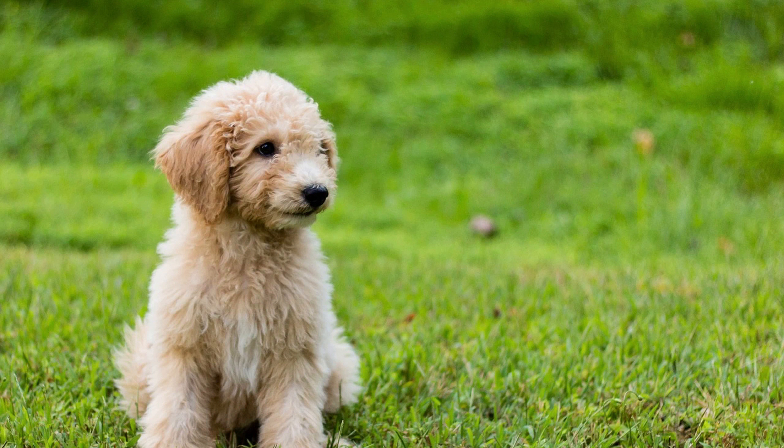Mini Goldendoodles go through several growth stages from puppyhood to adulthood. During the puppy stage (0–6 months), they experience rapid growth and should be fed high-quality puppy food to support healthy development. During the adolescent stage (6–12 months), growth continues, although at a slower rate compared to puppyhood.